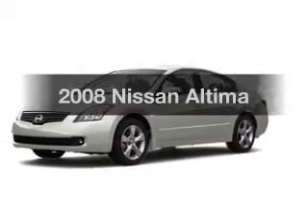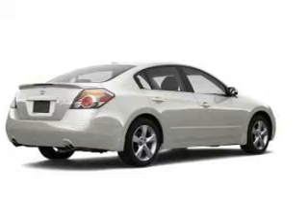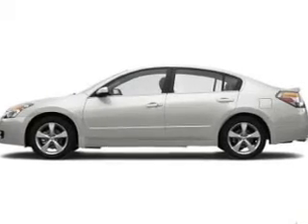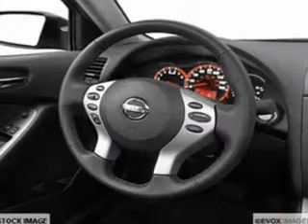Imagine yourself in this 2008 Nissan Altima — everything you need under one roof with this great vehicle. The powertrain includes front wheel drive with a reliable engine connected to a smooth shifting transmission. Brake safely with the anti-lock braking system.